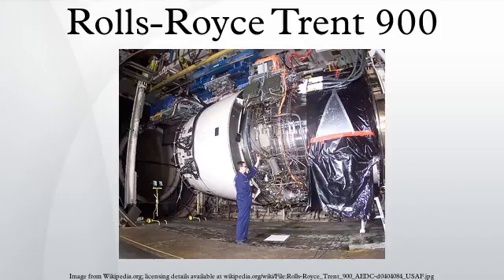Aircraft VH-OQA was repaired at an estimated cost of AU$139 million. The aircraft received four new engines and a repaired left wing, and had extensive on-ground testing and two test flights. It returned to service on April 28, 2012.